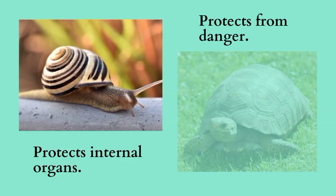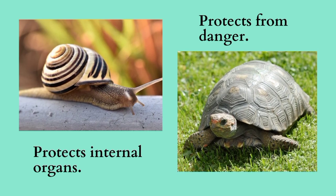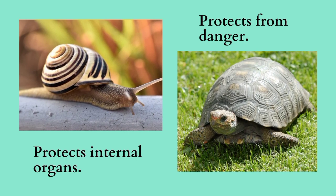Some animals have a hard shell over their bodies. It not only protects the internal organs, but also protects them from danger.